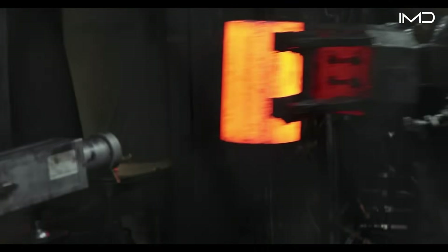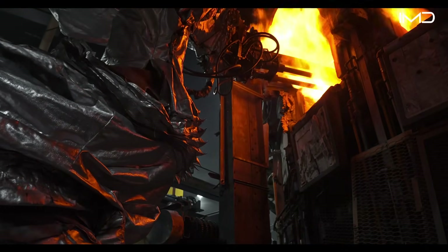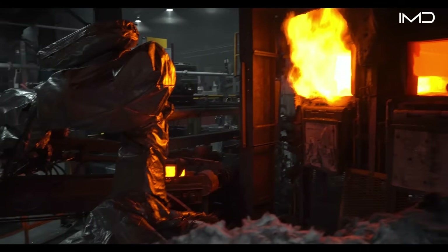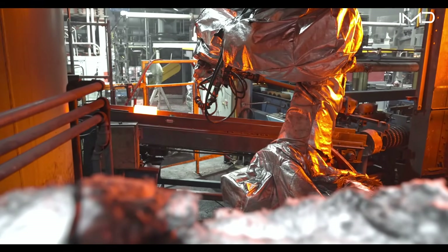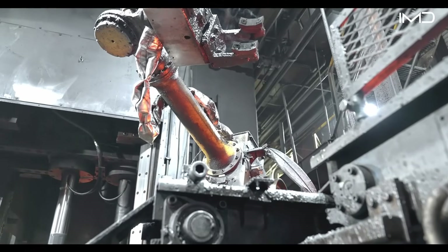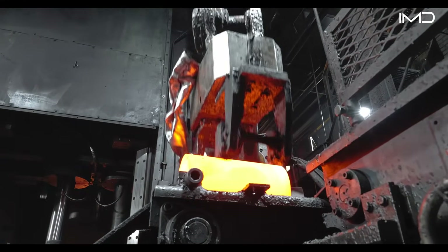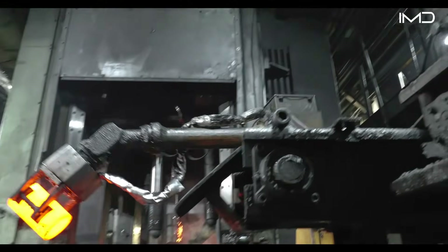Robotic arms handle the billets throughout this stage, ensuring precision, speed, and safety while keeping workers out of harm's way. They move down a conveyor toward three massive presses — piercing, extruding, and drawing — that shape the metal into its final 30-inch length.